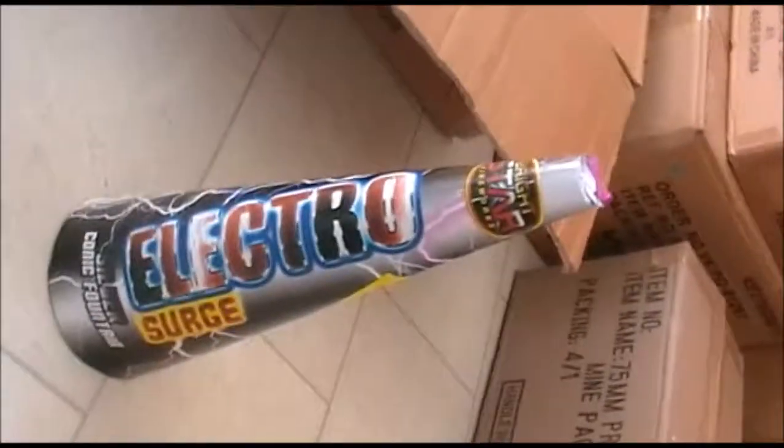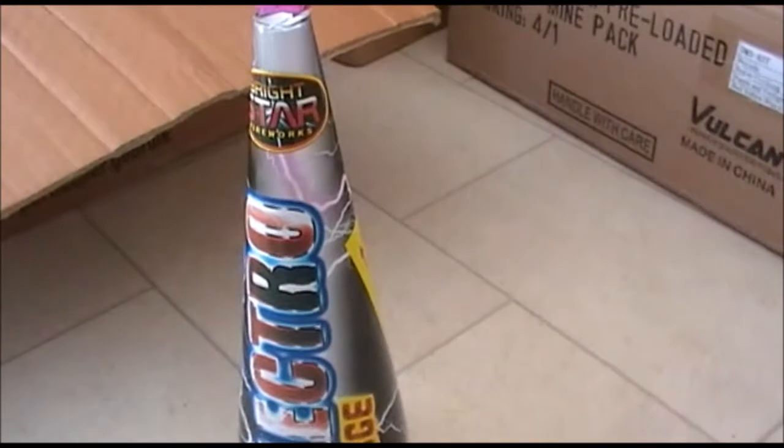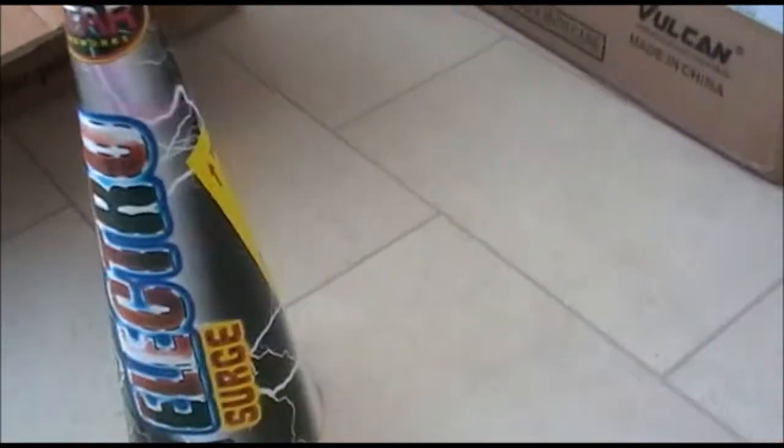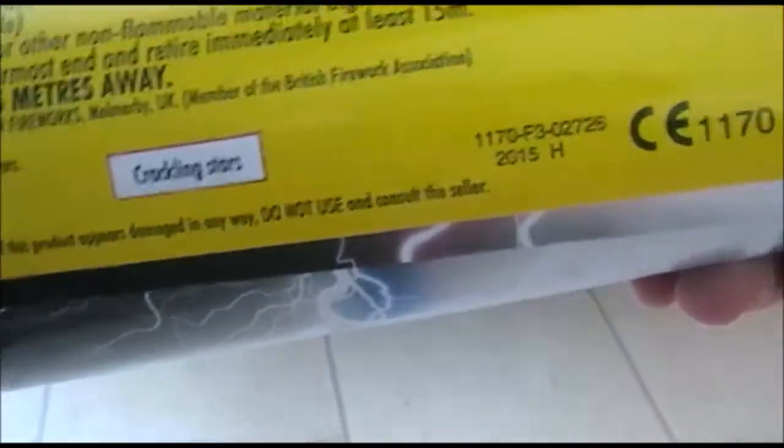Crackling Tails. Electro Surge — a big conic fountain. I had the gold version of this which we lit in March and that was very impressive. Hoping this one will be just as good. This is a crackling version of the other one — the other one was gold with blue stars, I think.